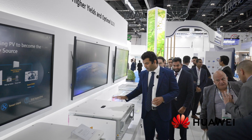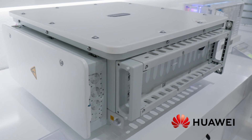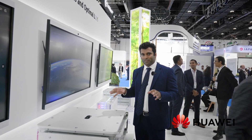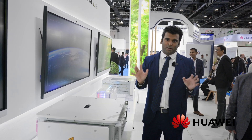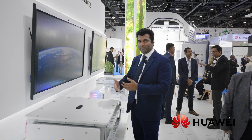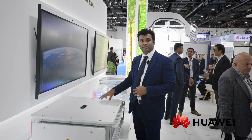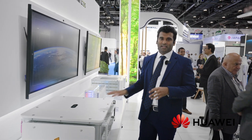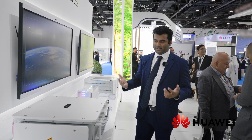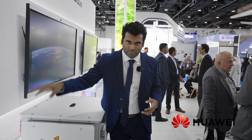Then we have the Smart PCS — and when I say smart, this is really smart. It is integrated with the most sophisticated and advanced AI algorithm, giving it the capability to perform a black start as well as grid forming following the black start. This is the same product powering the Red Sea project, which is the world's largest energy storage system and microgrid. Basically the whole of the Red Sea project is powered by this Smart PCS together with the battery system.